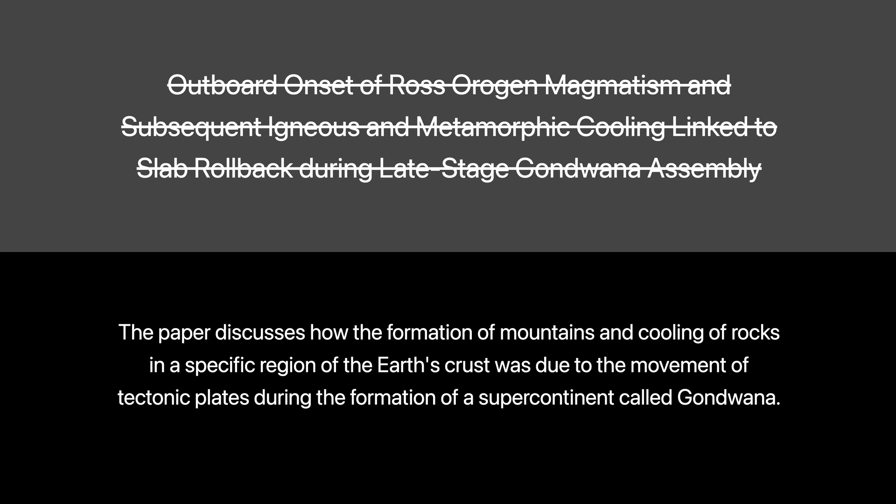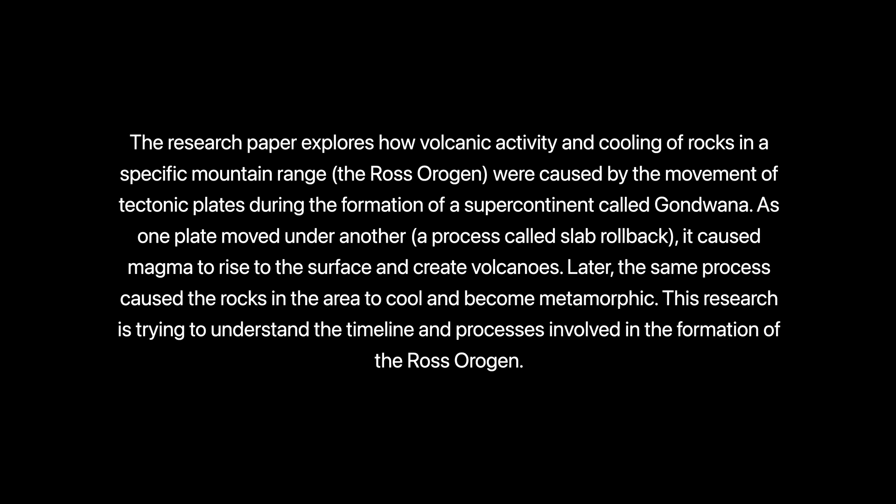Let's expand on that a little. The research paper explores how volcanic activity and cooling of rocks in a specific mountain range, the Ross Orogenic, were caused by the movement of tectonic plates during the formation of a supercontinent called Gondwana. As one plate moved under another — a process called slab rollback — it caused magma to rise to the surface and create volcanoes. Later, the same process caused the rocks in the area to cool and become metamorphic. This research is trying to understand the timeline and processes involved in the formation of the Ross Orogenic.